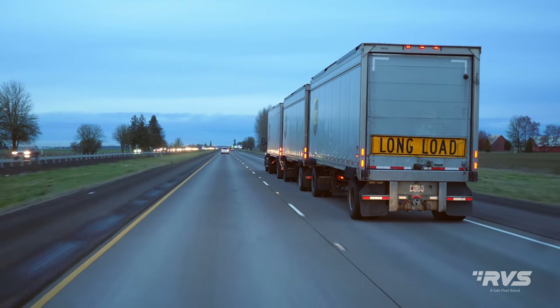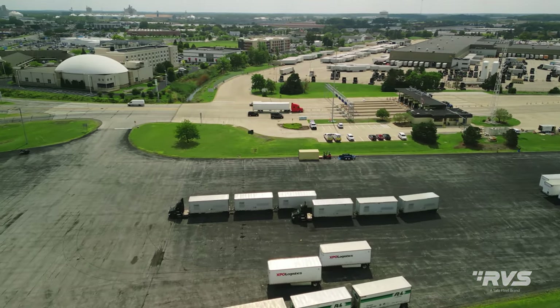The ultimate in big rig blind spot elimination, AirView supports double or triple tandem trailers and helps with reversing large trucks and checking blind spots.